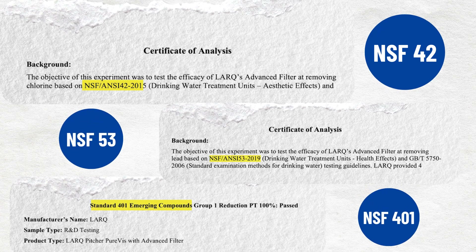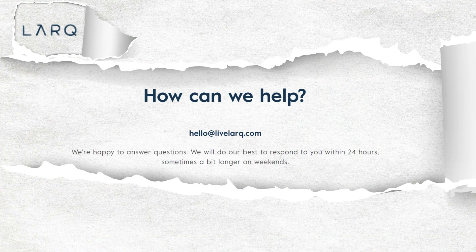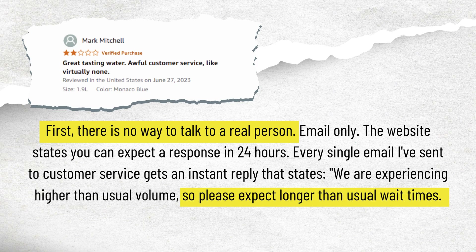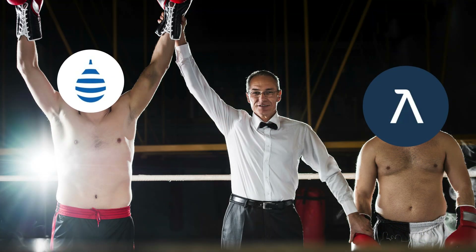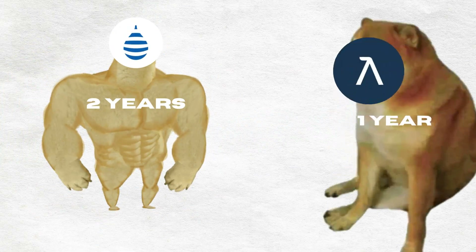The Lark Purivis pitcher has been certified by third-party labs against NSF Standards 42, 53, and 401, but there are no official certifications. It offers customer support via email only, so you won't be able to speak with a real person, and response times may be longer. It comes with a one-year limited warranty against any material defects. Clearly Filtered wins this round as it has materials certifications and an extended warranty compared to the Lark Purivis pitcher.